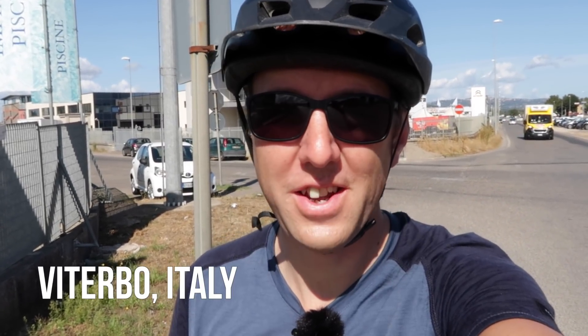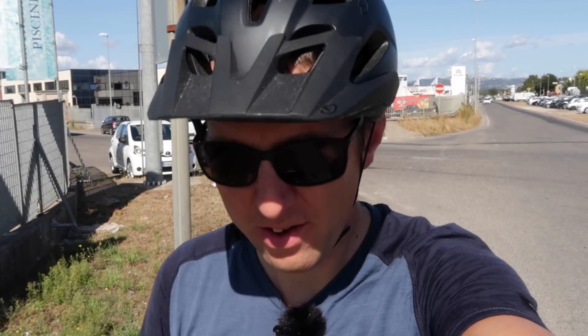We've just reached the outskirts of Viterbo, a big city with maybe 70,000 inhabitants, and the traffic situation right now is pretty miserable. I had to pull off the main road and go through this industrial area instead. Looking at the map, I can basically follow this road all the way through town and hopefully find the Eurovelo 5 in the middle of town again.